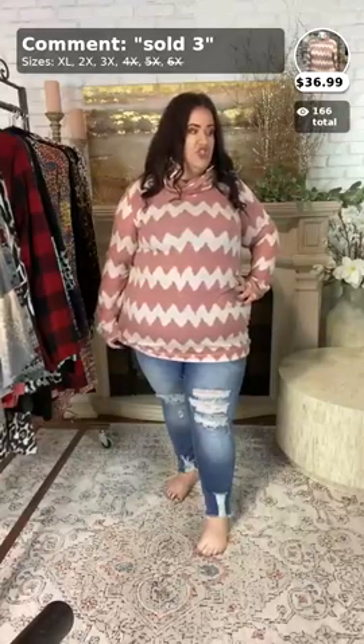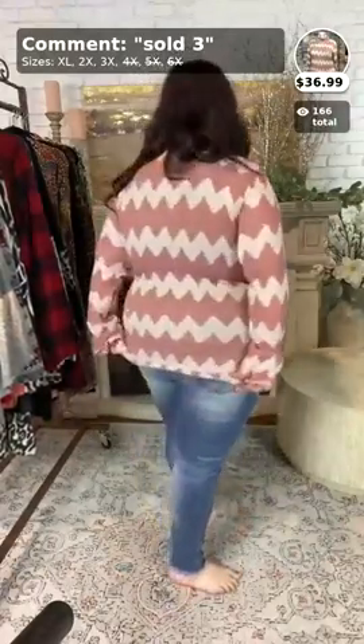And it comes in extra-large–2X and the 3X. Here is the side view, everyone, and then the back view.